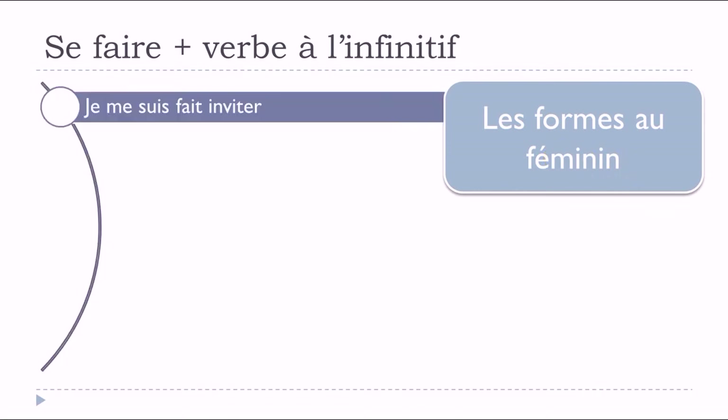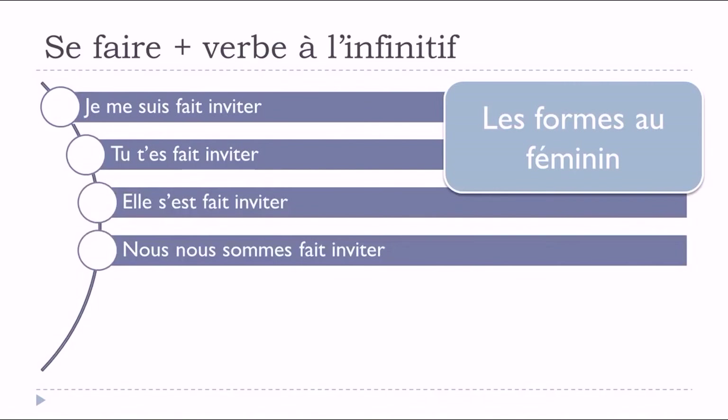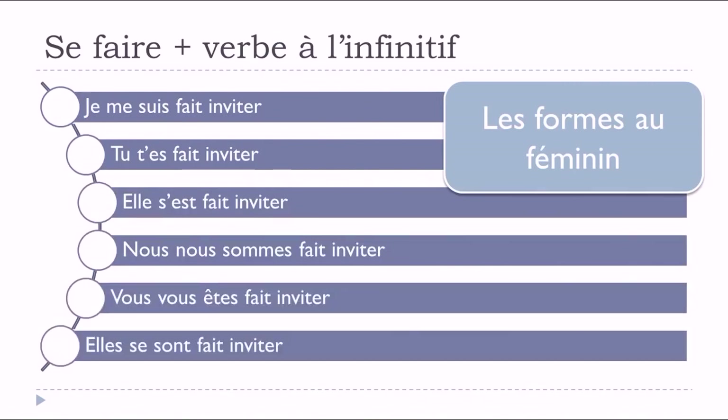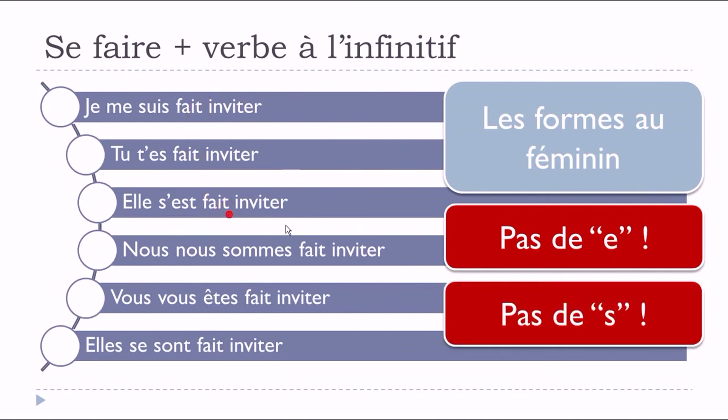Now for the feminine forms: 'je me suis fait invité, tu t'es fait invité, elle s'est fait invité, nous nous sommes fait invité, vous vous êtes fait invité, elles se sont fait invité.' Since these are feminine, you might expect to add a final 'e,' but we don't add a final 'e' here, and equally we don't add a final 's' for plural forms. The rule is the same: with 'se faire,' the participe passé does not agree in gender or number.